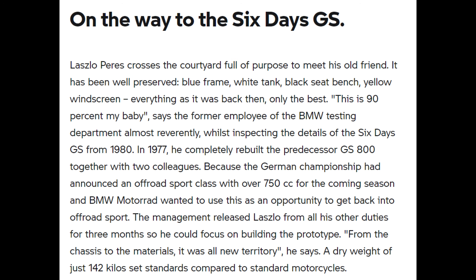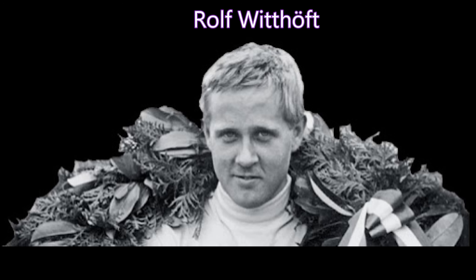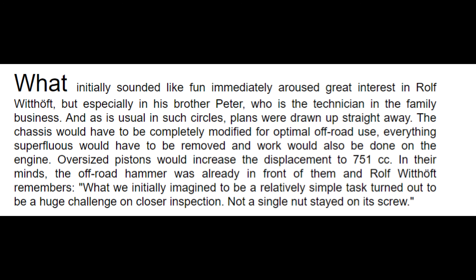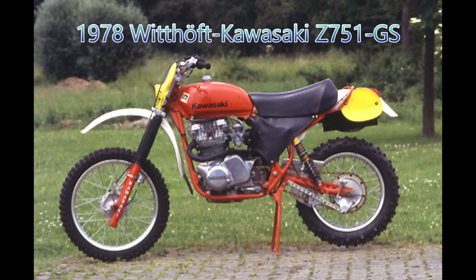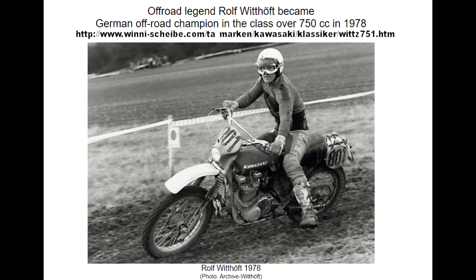In 1978, the German championship announced an off-road sport class of over 750cc for the coming season. BMW wanted to use this opportunity to get back into off-road sport. This effort was headed by Laszlo Perez, who would build a machine to compete in the German off-road championship. However, he wasn't the only one interested. Rolf Witthof, a many-times-over champion who had retired in 1976 opening his own Kawasaki shop, decided to build his own Kawasaki over-750 off-road machine. He took a 1977 Kawasaki 750, bored it over to 751, and built it into an off-road chassis. Rolf beat BMW's team, and so BMW hired him for 1979.